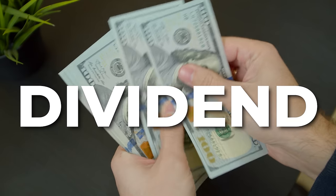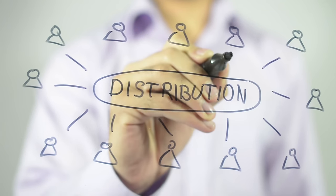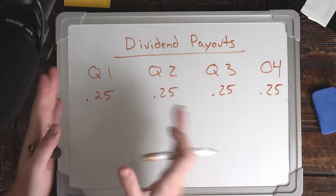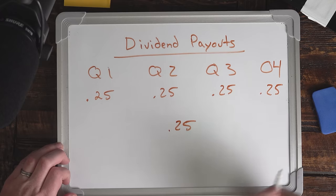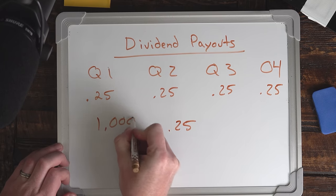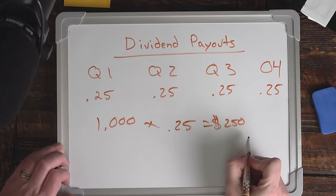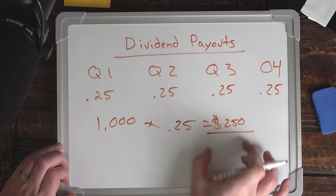I'm going to answer your first question: what is a dividend and how does the strategy work? The dividend investing strategy is based on buying shares of companies that have elected to pay out a dividend. A dividend is a check that all shareholders on record receive — it's a distribution of a little bit of the company's profit. Dividends are paid out on a quarterly schedule. In this example, the company pays a dividend of 25 cents per share four times a year. So if you own 1,000 shares times 25 cents, you get a check for $250 four times a year. That right there is the definition of passive income — you are being rewarded as a shareholder.